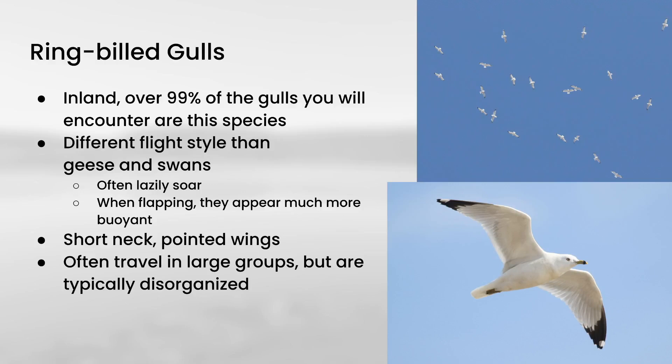Ring-billed Gulls can travel in very large groups, but they're usually very disorganized, though on rare occasion you will see them in more of a V formation. As you get closer to the coast, the variety of gull species you see will increase, but if you're well inland, over 99% of the gulls that I'm seeing are Ring-billed Gulls. We do have two other gull species that are expected to migrate through, but they are very much outnumbered by Ring-billed Gulls, and a number of other gull species will turn up rarely — but that's another topic for another day.